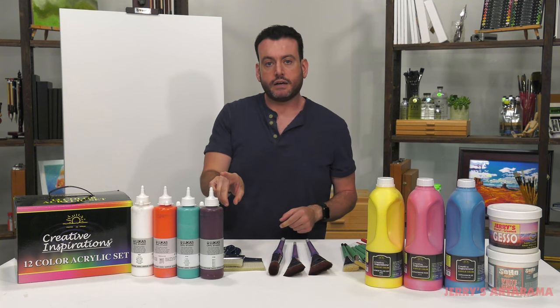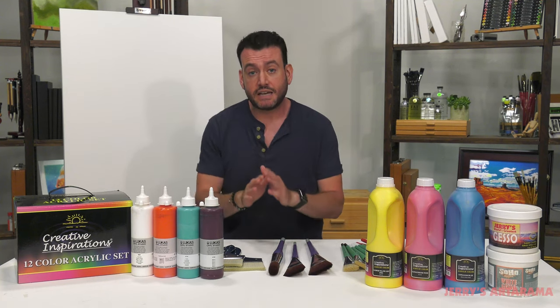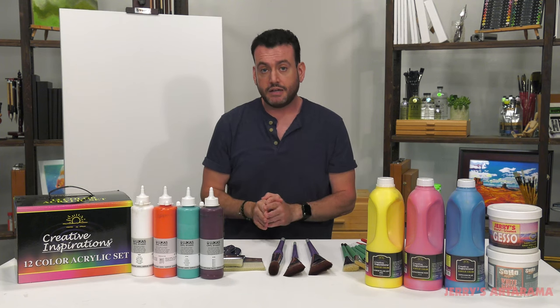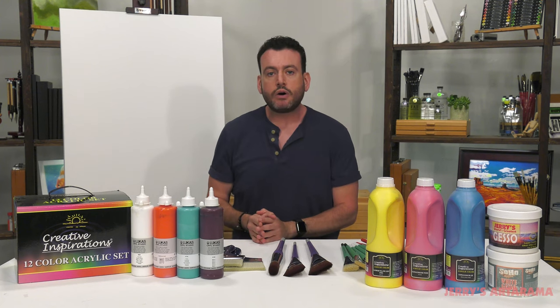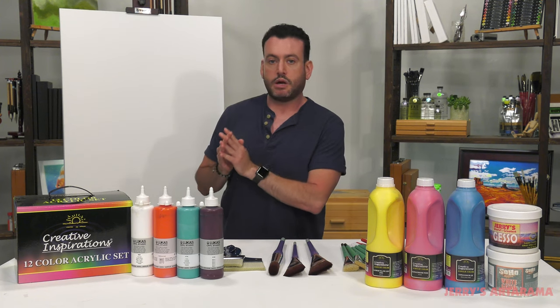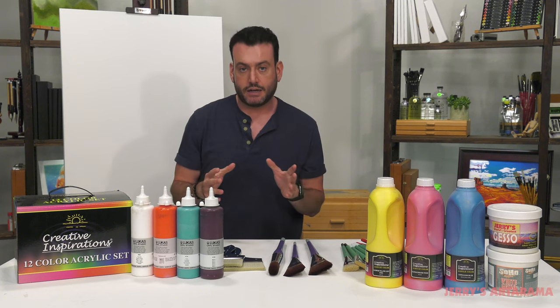Regardless of what you're painting on — and I mean this with peace and love — it doesn't matter whether you're painting on canvas, on drywall, on a brick wall, or on a cinder block wall. It doesn't matter what you're painting on.